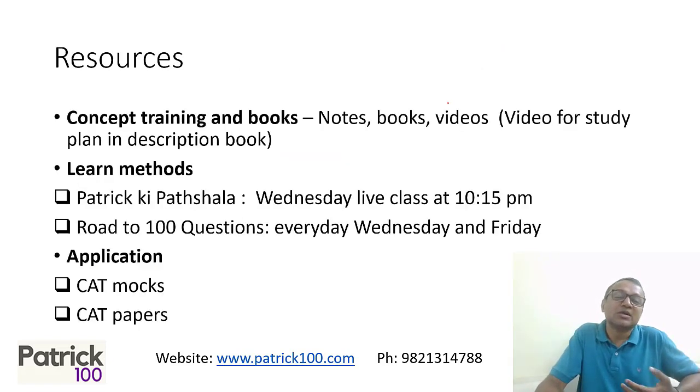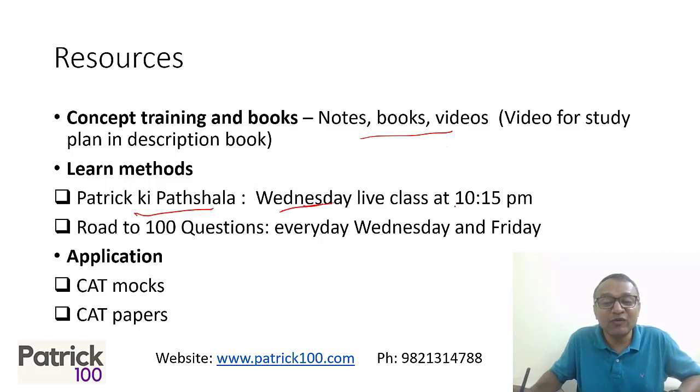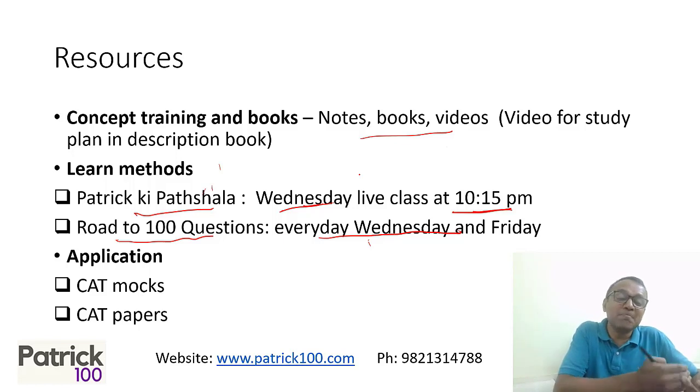Practice definitely helps. For resources, you have notes, books, videos, and the complete syllabus. To learn methods, we have Patrick K Parshala which we do every Wednesday live at 10:15 p.m. There is also the Road to 100 Questions series that we put out every Friday. If you go to these two, some of the techniques will become clear in terms of how to solve those problems. You can also look at CAT mock tests and past CAT papers to practice. Start with concepts from books, then methods from YouTube videos, then apply them in mock tests and past papers. This is how you need to progress.